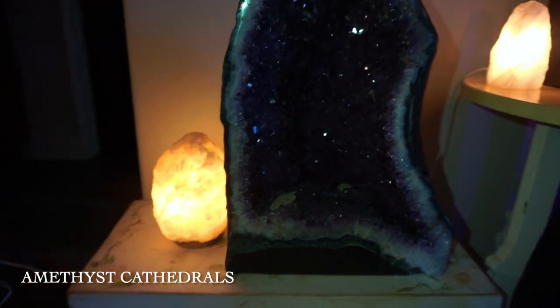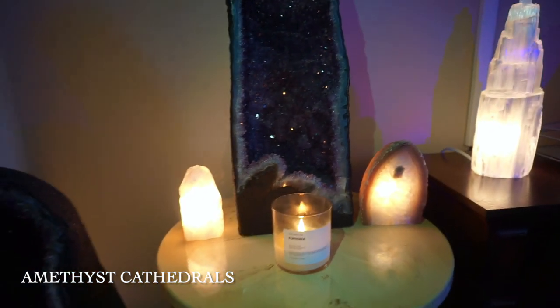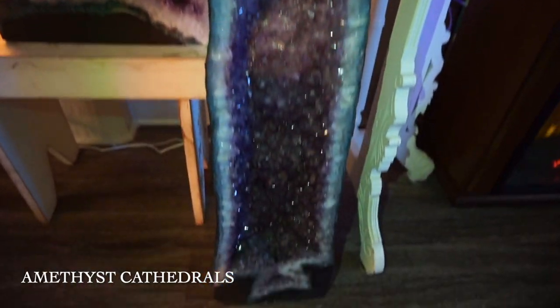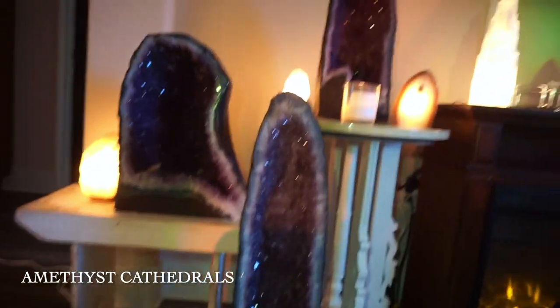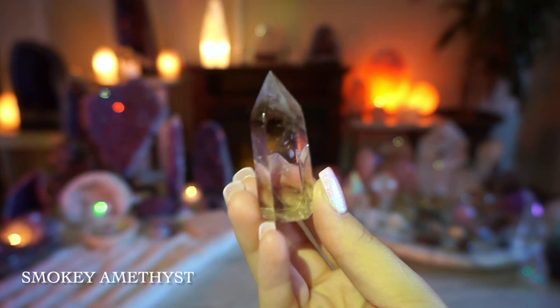I have my amethyst cathedrals, which are such a beloved part of my collection. This one is actually 65 pounds, so it's quite difficult putting it out for this video. This was the first cathedral I got when I moved into my first apartment — I was so excited. This larger one is five feet tall and I got it with my first paycheck from my first job.